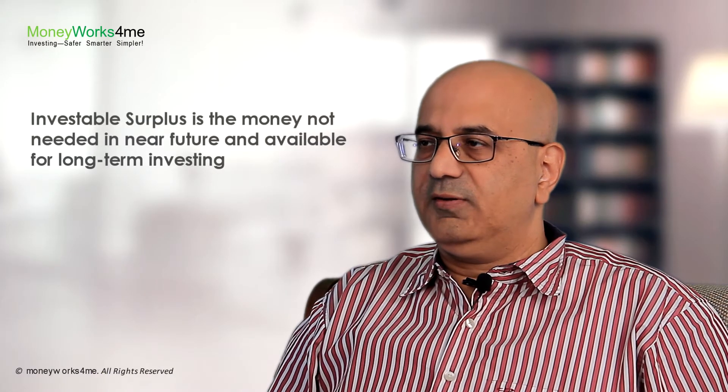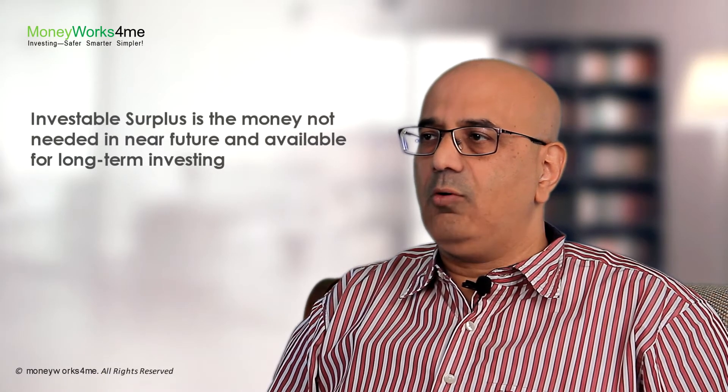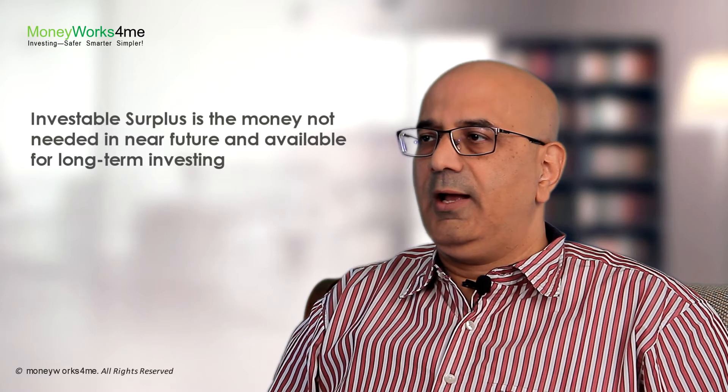To know what is the investable surplus seems to be a critical factor — how does one arrive at it? Your investable surplus is the money you do not need now or in the near future, and is therefore available for long-term investing.